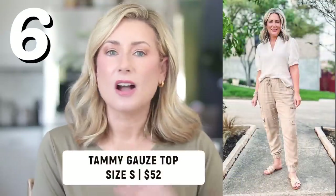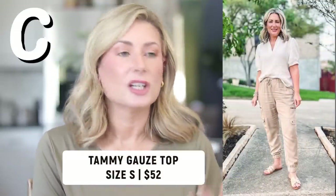Number six is a bestseller for me and for Avara — it's the Tammy Gauze top. I got mine in white; it's just a good staple to have. I know I'm going to reach for it year after year. You can pair it with just about anything, including the pants at the top of this list. I've heard from many of you that you ordered it in white as well. Let me know in the comments if you purchased the Tammy top — what color did you get? I do still have a discount code and I'll put all the codes for anything I have down in the description box, which is also pinned to the top of the comments.